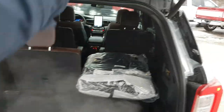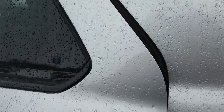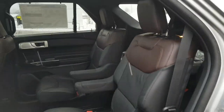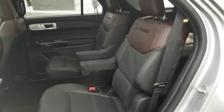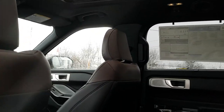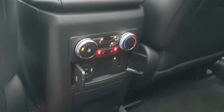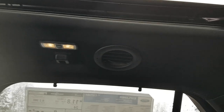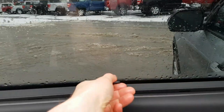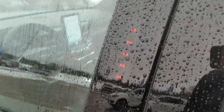Coming around to the second row, it's a really nice experience. Passengers get these captain chairs with armrests — really comfortable leather chairs. They also enjoy that twin-panel moonroof. You have your own climate controls back here, heated seats, a three-prong power outlet, USB-A and C, and the climate vents are actually up on the ceiling. There are also window shades back here, which is a nice feature.